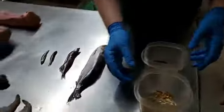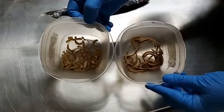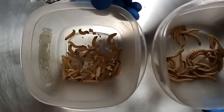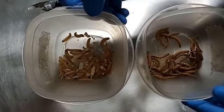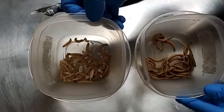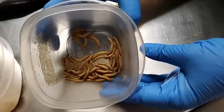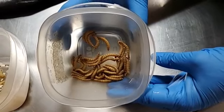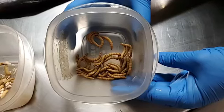Now we're moving on to some whole prey items. One of the things we do feed live here are insects. Here are two different types of worms. On the left are wax worms — a higher fat, higher protein worm we use for birds when they have chicks in the nest and also for animals that need to gain some weight. On the right we have mealworms, which come in many different sizes and we feed to almost all of our insectivorous animals daily.